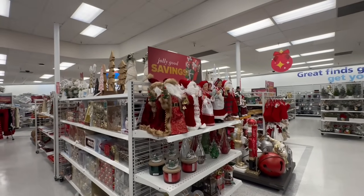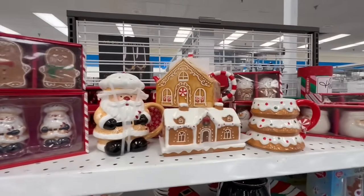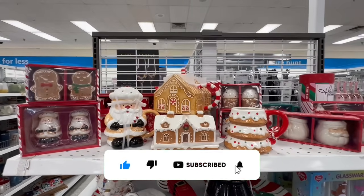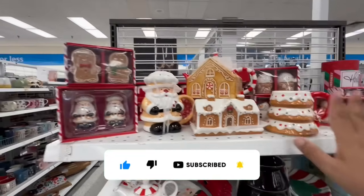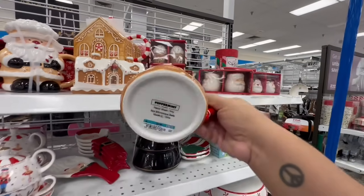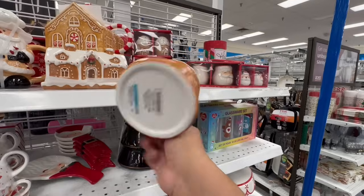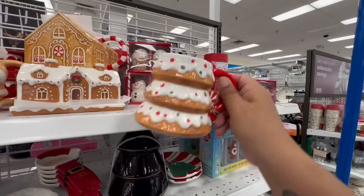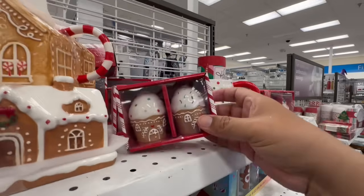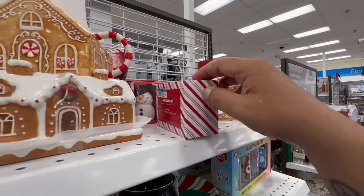Starting off strong here at Ross Dress for Less — there are tons of new arrivals. The first thing I'm seeing are these mugs by Peppermint Place for $3.99, absolutely gorgeous. And look at these salt and pepper shakers, also by Peppermint Place for $3.99.